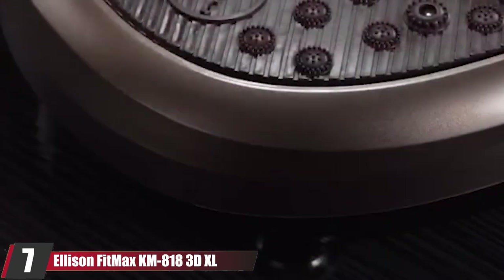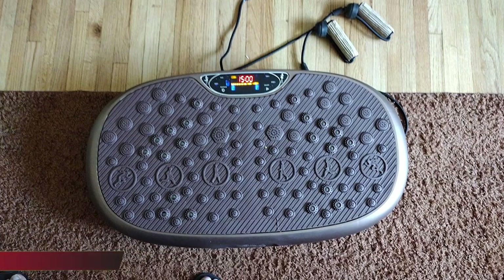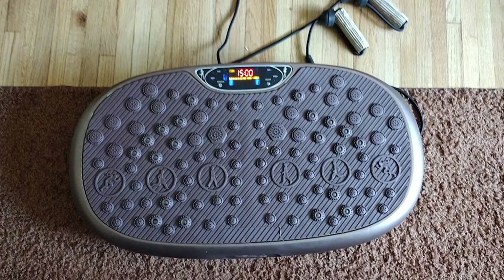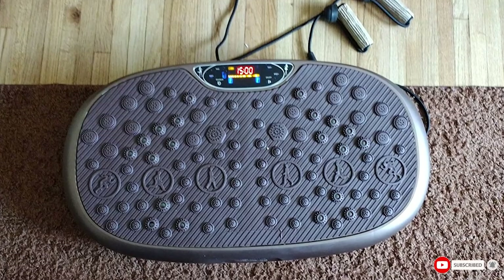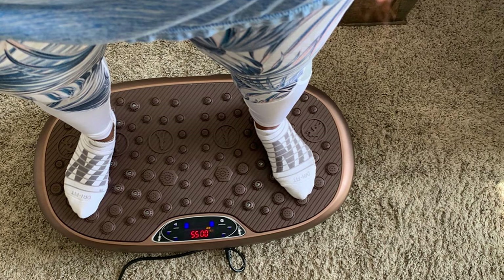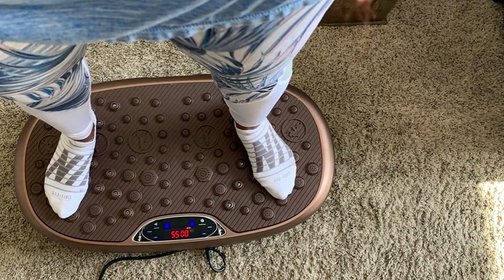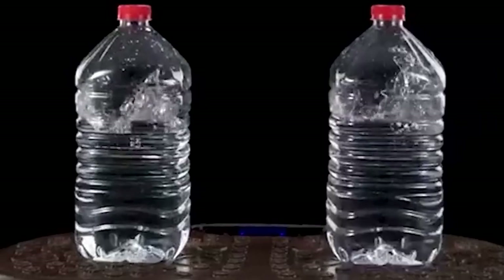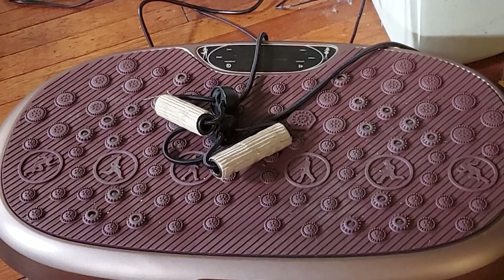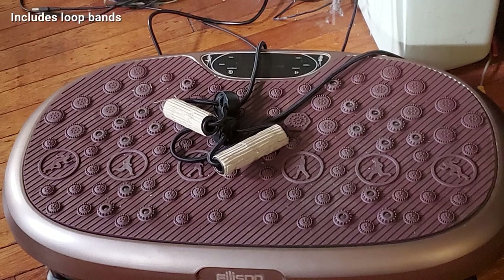Moving on to number seven, the Ellison Fitmax KM-818 3D Excel Vibration Plate. This unique vibration plate has a surface that gives shiatsu acupressure to your feet by pressing the pressure points, relieving headaches, back pain, insomnia, anxiety, stress, and joint and muscle pain. It releases blocked energy and improves overall health. Muscles from head to toe are stimulated and contracted to strengthen and tone them while burning fat. The speed can be set between 1 to 20, and it has a touch panel and integrated Bluetooth speakers.